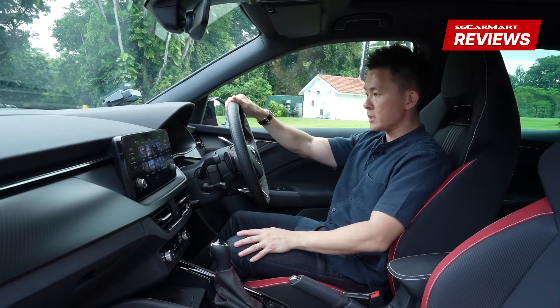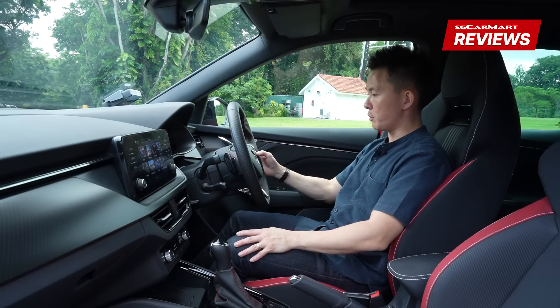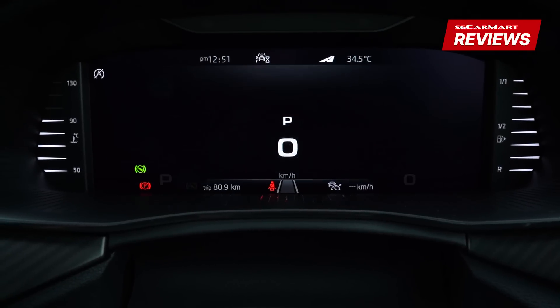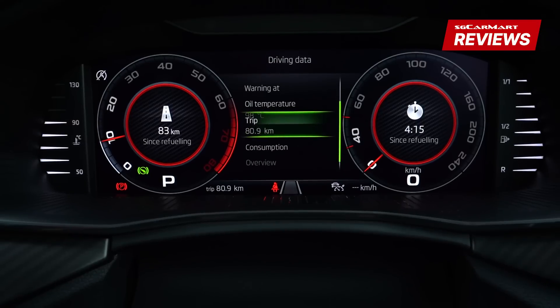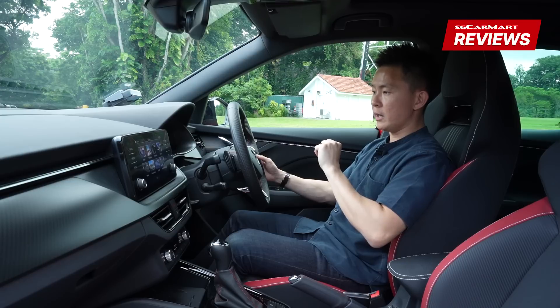Beyond the steering wheel is a 10.25-inch fully digital instrument cluster. You can customise how you want it to look with the press of a button — you can have the tacho and speedo at the same time. All the information you need is right here: range left, fuel economy, your aircon, and so on. All there, which is really, really nice.